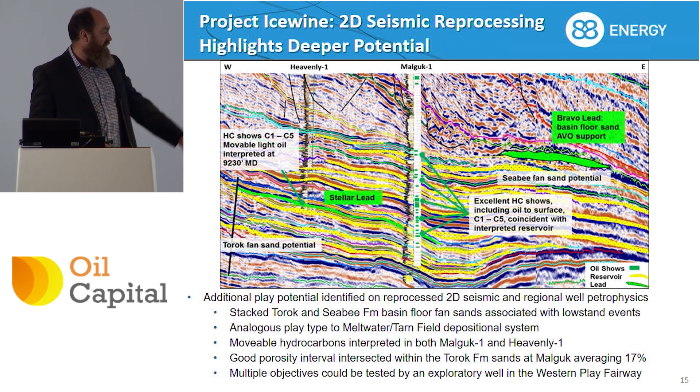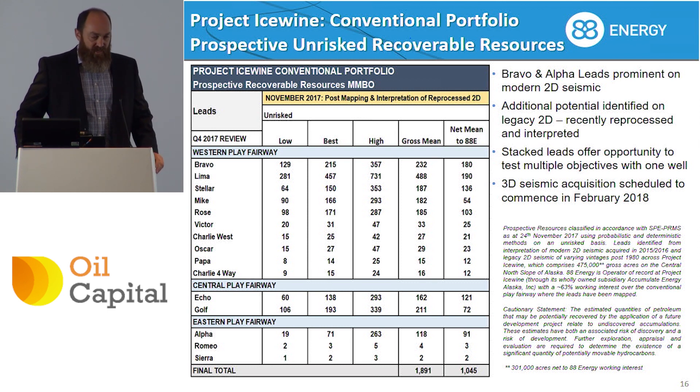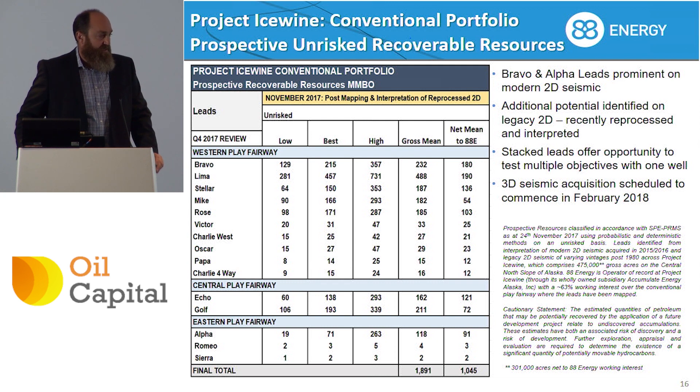We see good reservoir quality — 17% porosity even in the deepest sections — and obviously there's lots of oil in Alaska as we've already discussed. Resource numbers are almost 2 billion barrels gross, a billion barrels net. By any standards, these are very large targets.